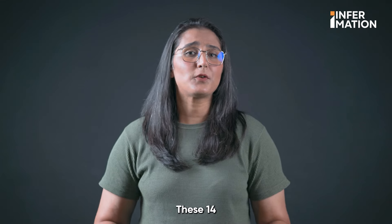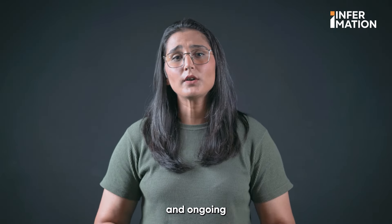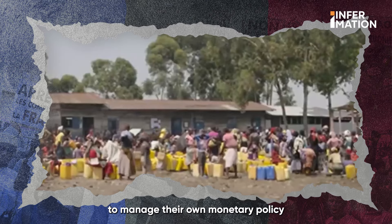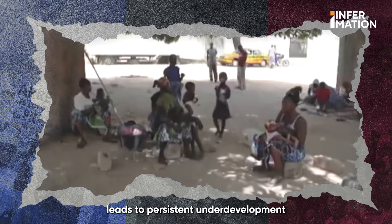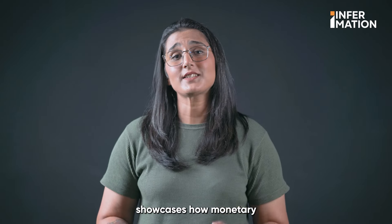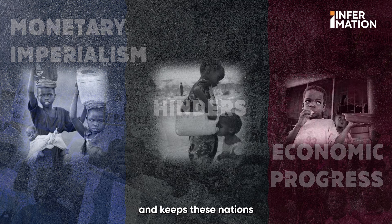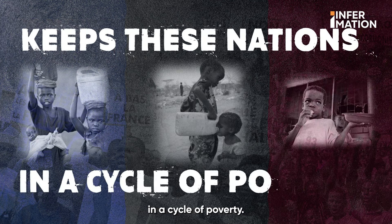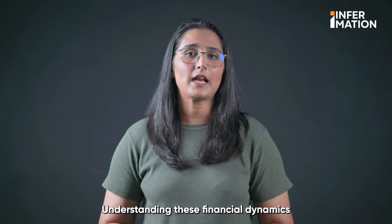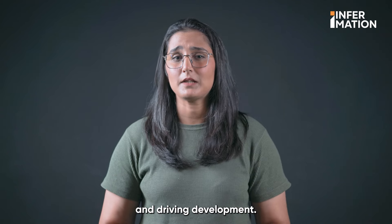So what's the impact? These 14 nations struggle with non-competitive exports and ongoing dependency on France. Their inability to manage their own monetary policy leads to persistent underdevelopment and poverty. The CFA franc system showcases how monetary imperialism hinders economic progress and keeps these nations in a cycle of poverty. But awareness is key to change — understanding these financial dynamics is the first step towards reclaiming economic sovereignty and driving development.